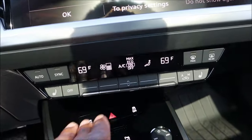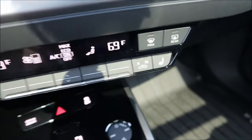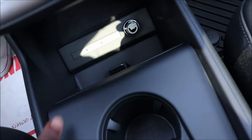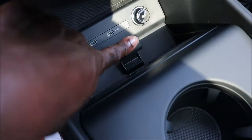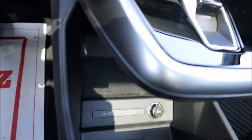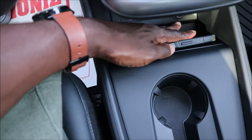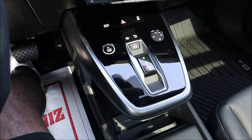The center console has dual-zone climate controls with an LCD screen and heated seat controls on each side. Underneath the floating hub there's wireless charging — set your phone sideways and it charges — plus USB-C ports and a 12-volt outlet. Below that is additional stowage space. The wireless charger holds the phone in place while charging.